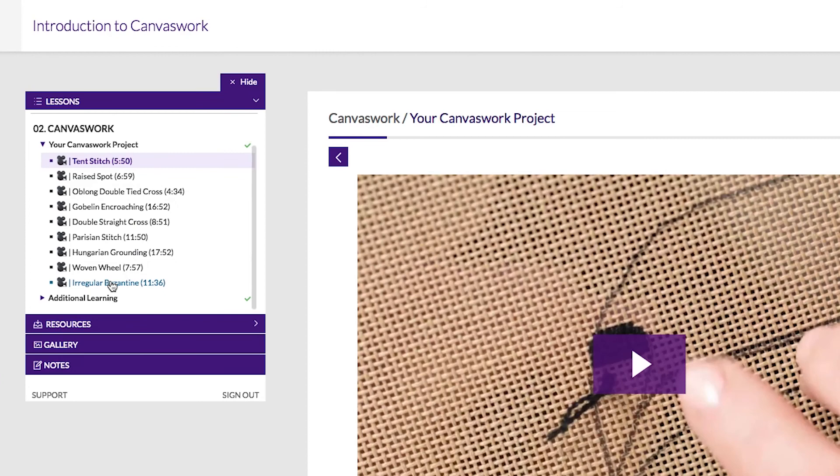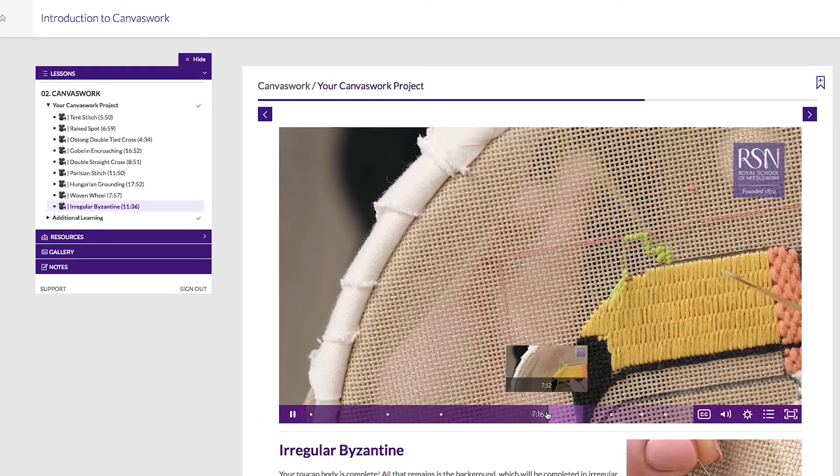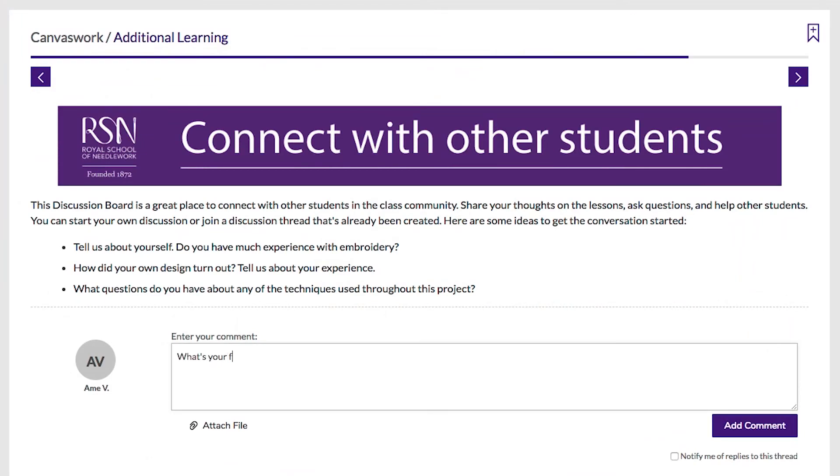Through exclusive videos and step-by-step instructions you'll create your own piece, learning the techniques along with tips for professional results. Work at your own pace, watch these videos as often as you want, and connect with other students on the course. Here at the RSN we've taken this popular course online, making it even easier to get started.